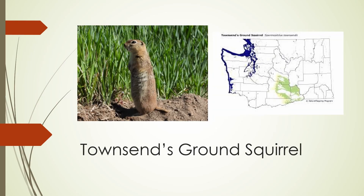The Townsend's ground squirrel looks very similar to the two previous species as well, with a slightly darker coloration, but again, it's found in a different range, this time in south-central Washington, to the west of the Columbia River.